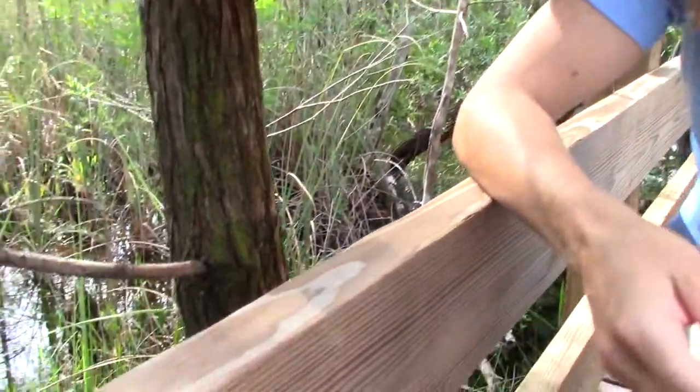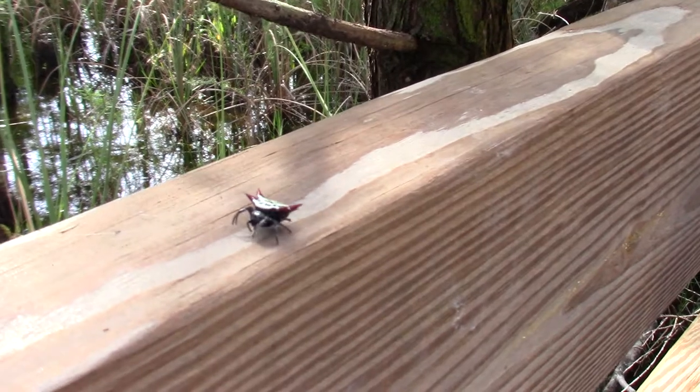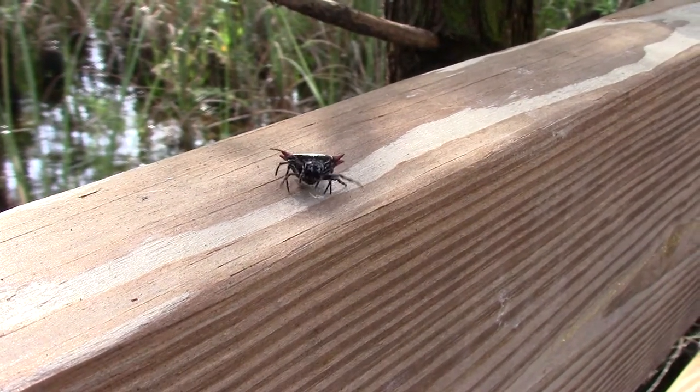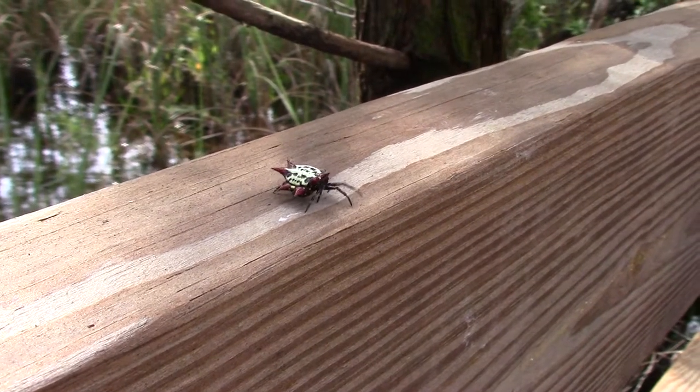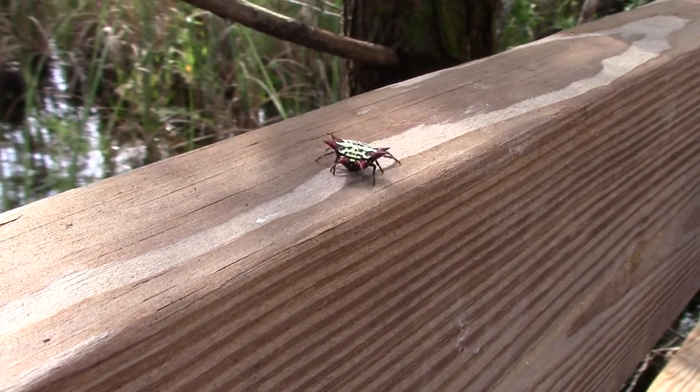Hi! We are doing a bonus Science in 60 Seconds video for Earth Day, and our topic is spiders. I'm going to show you this little one right here. This spider has been working on a big orb web. It's hoping to catch a bunch of insects in there, which is one of the reasons spiders are super helpful to people.